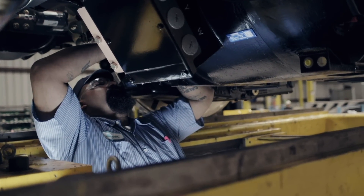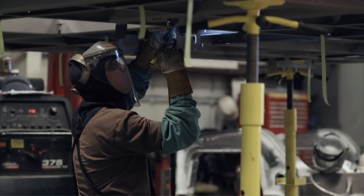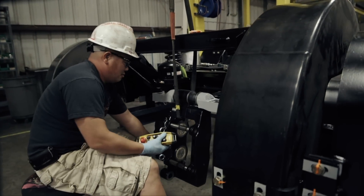Next door, technicians are assembling the bogie — that'd be the wheels and suspension. This part is usually below the platform level, so it's invisible to us as passengers.